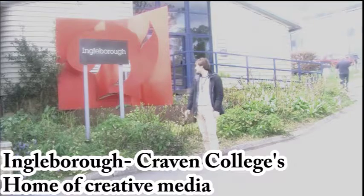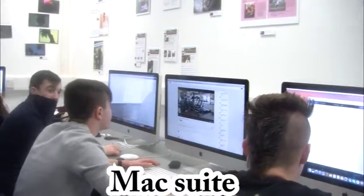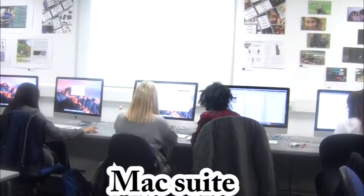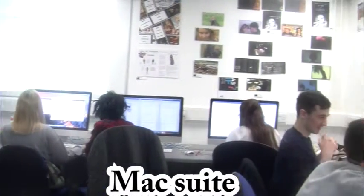Welcome to Ingleborough, Craven College's home of creative media. This is the Mac suite where students create their media projects. Here we have all the up-to-date equipment and technology to edit like the professionals do.